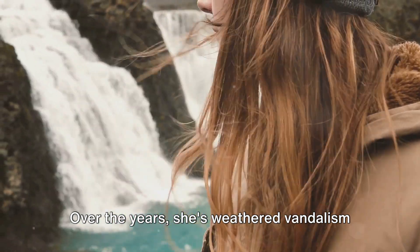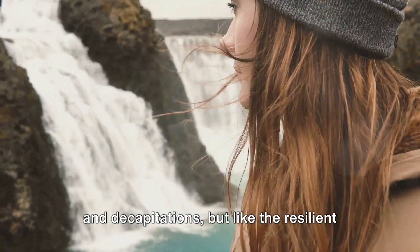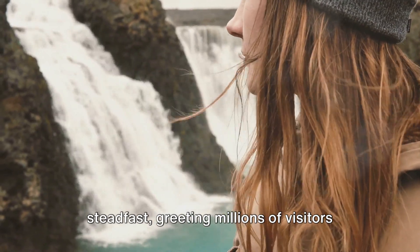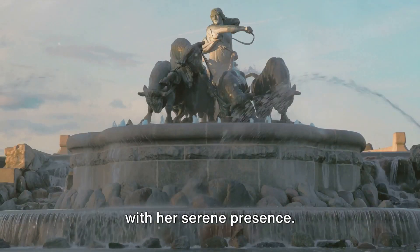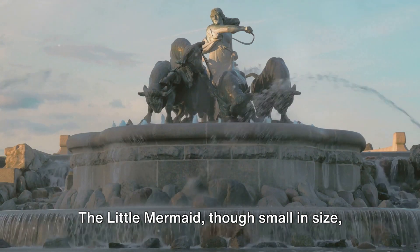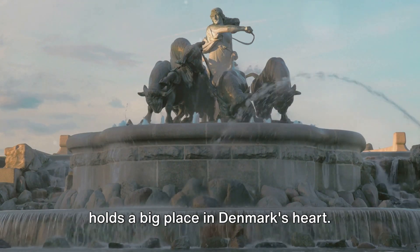Over the years, she's weathered vandalism and decapitations. But like the resilient city she represents, she remains steadfast, greeting millions of visitors with her serene presence. The Little Mermaid, though small in size, holds a big place in Denmark's heart.